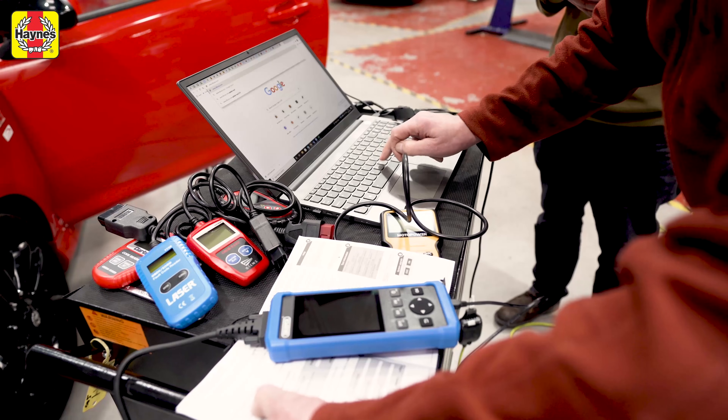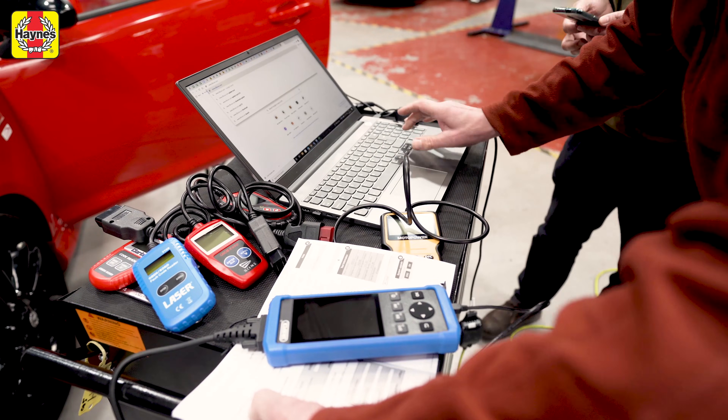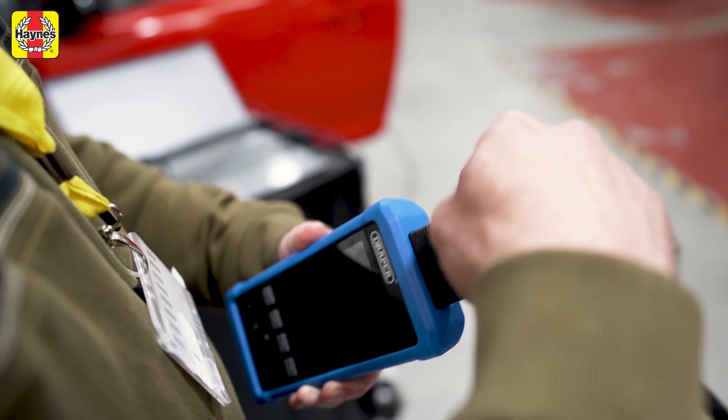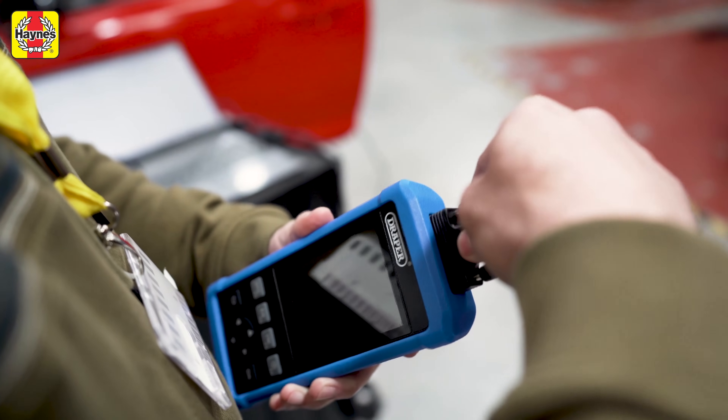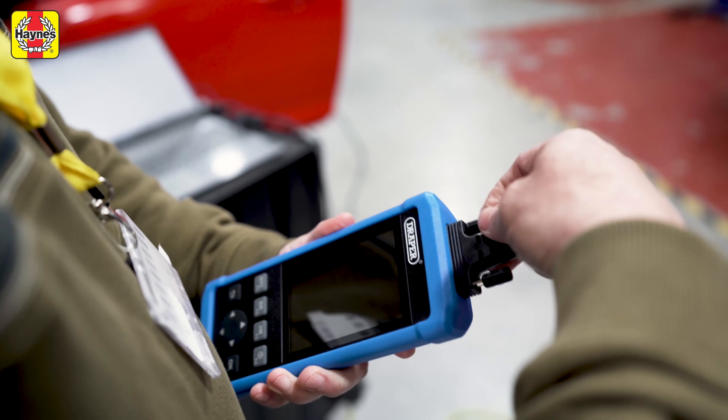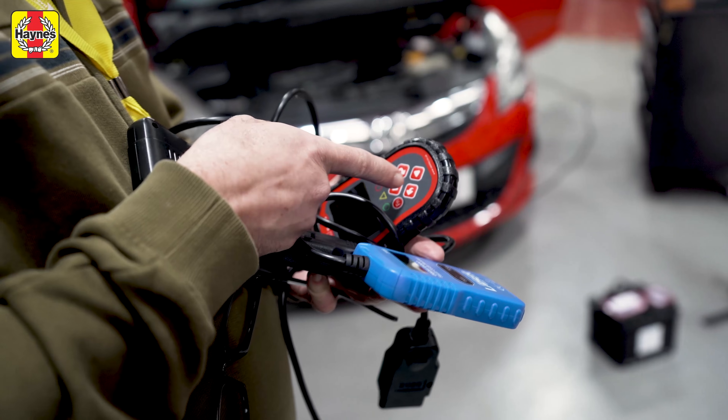If your car was made since 2004, or 2001 if it's a petrol, then it will have an OBD port. The scanner links up with your car's central computer and reads the fault codes that are stored there, if there are any. These codes will then give you an idea of what the problem is with your car, and then you can work out how to fix it.